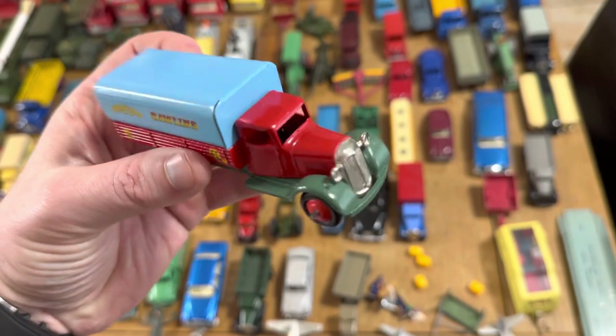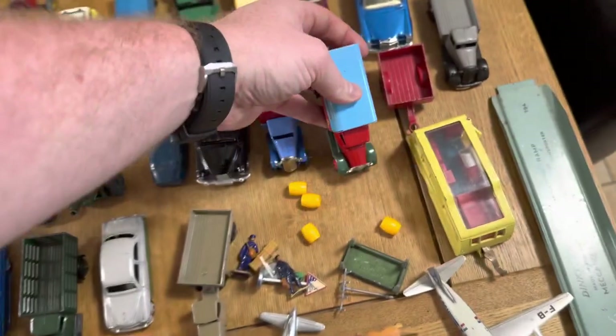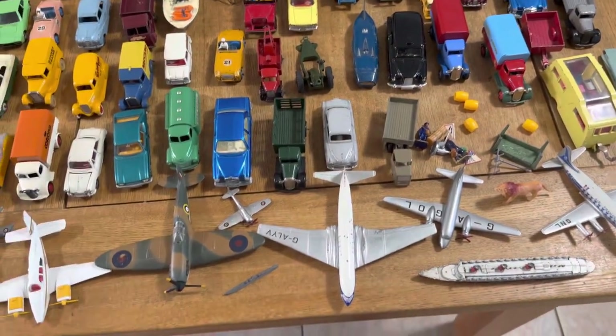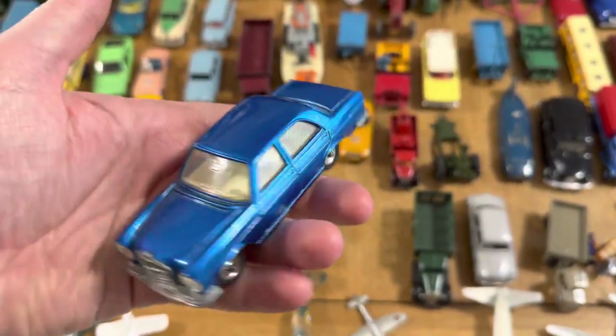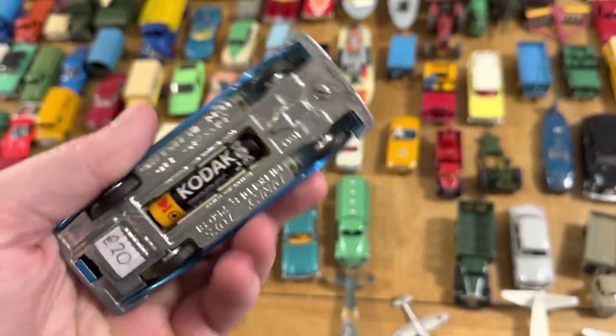You might notice some odd color stuff — some of these have been code three restored, very professionally. The restoration job on that is gorgeous. There are an odd couple of restored pieces floating around, but the majority is all original, and there's some near mint stuff in there as well — just check out the condition of that.